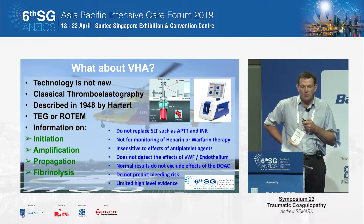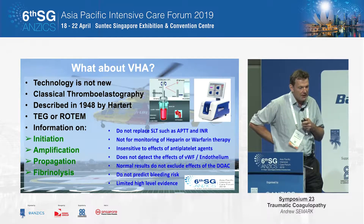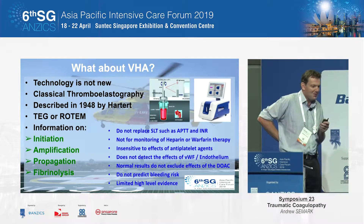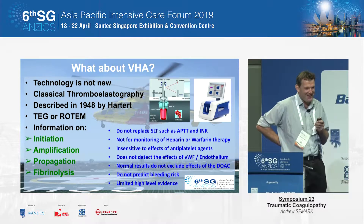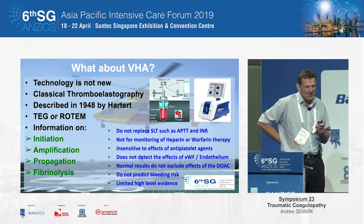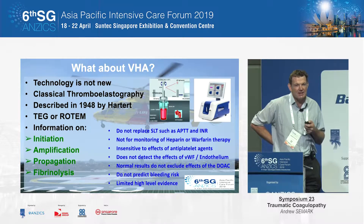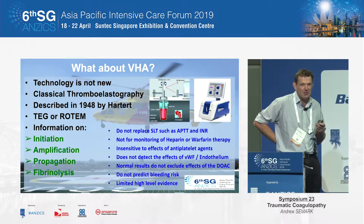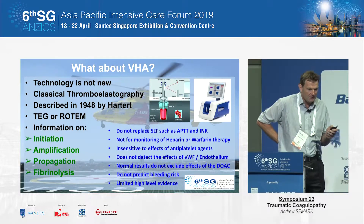Viscoelastic hemostatic assays are not new technology. They've been around for a long time, though the technology is improving so that the interfaces are becoming much more user-friendly and limited in terms of potential errors — for those of you who may have missed the previous session's talk on this.